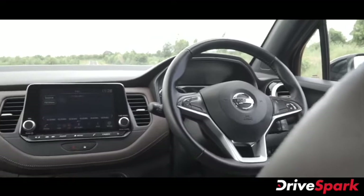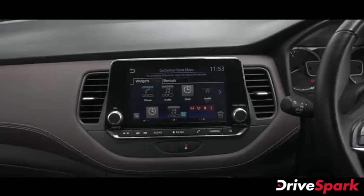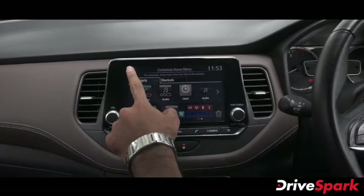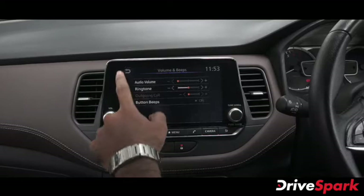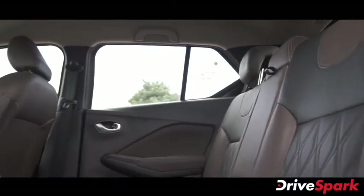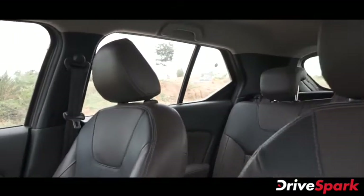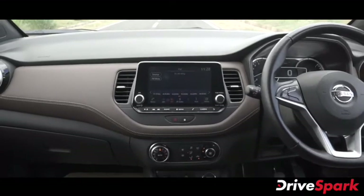The Nissan Kicks SUV has a center console with a floating infotainment screen. The system supports connected car technology, Bluetooth, Android Auto, and Apple CarPlay. The SUV features dual-tone black and brown leather seating, which is electronically adjustable.